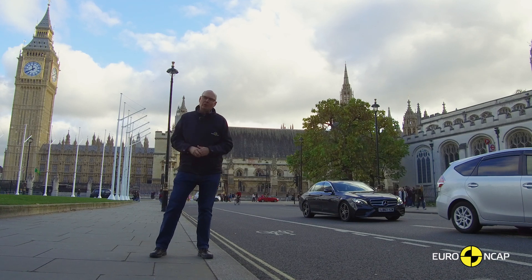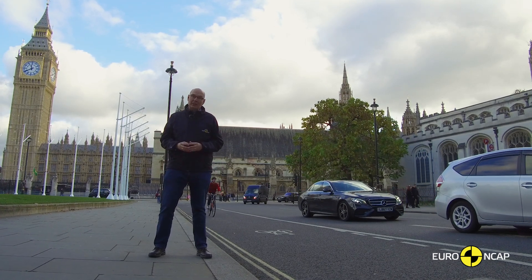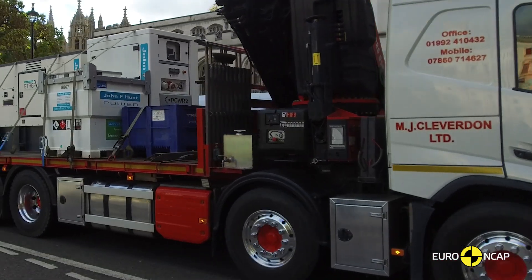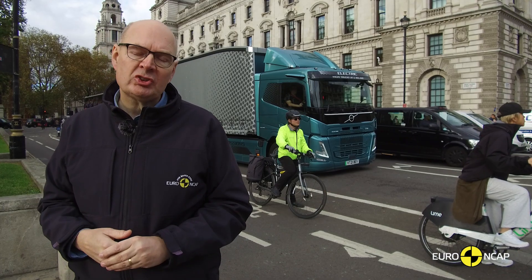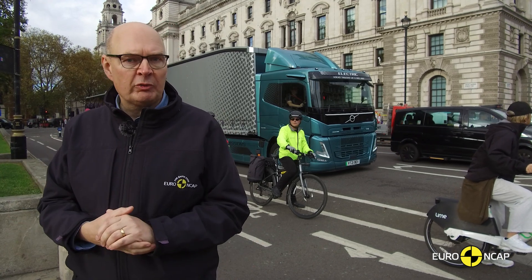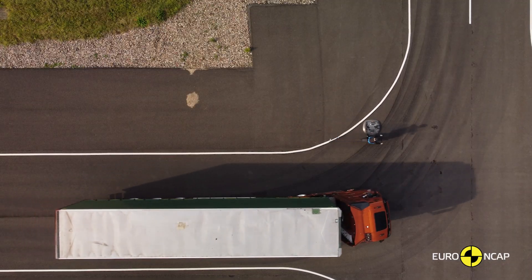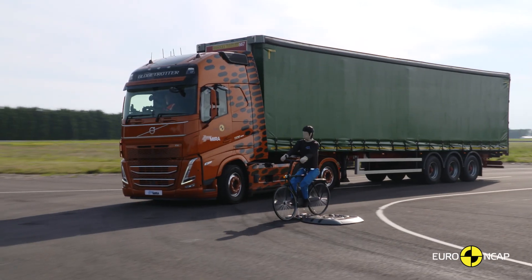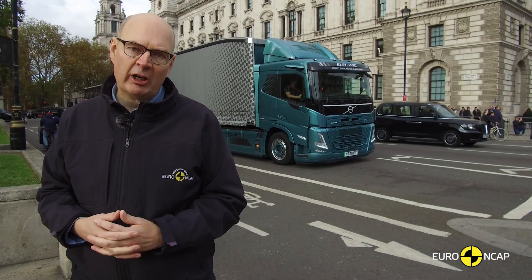In some of our larger European cities, almost half of cyclist fatalities occur in collisions with heavy goods vehicles. In these urban environments cyclists are at particular risk of being caught under the front wheels of a truck as it turns at a junction. We want to see manufacturers fitting technology that can automatically brake the vehicle in the turn and prevent these tragic crashes.